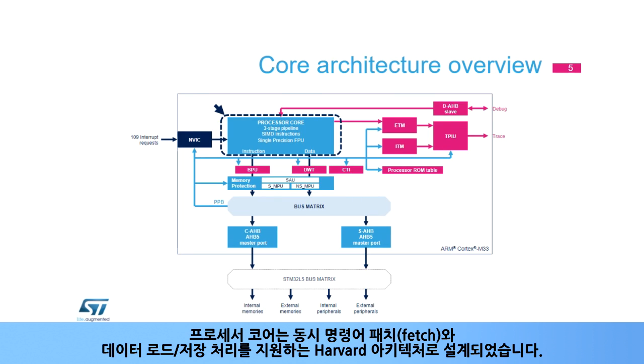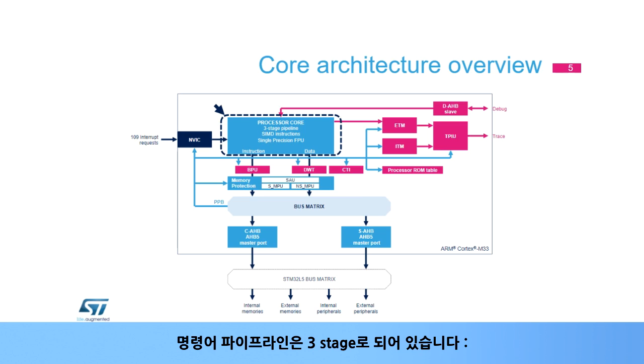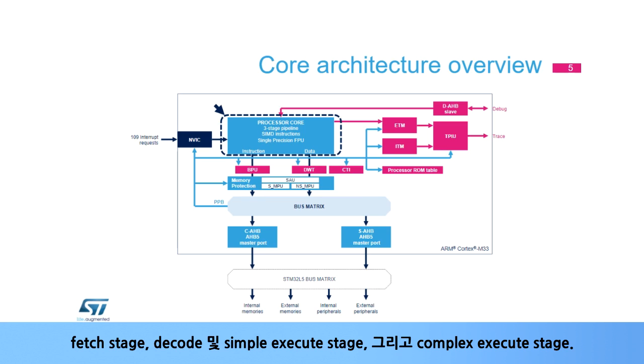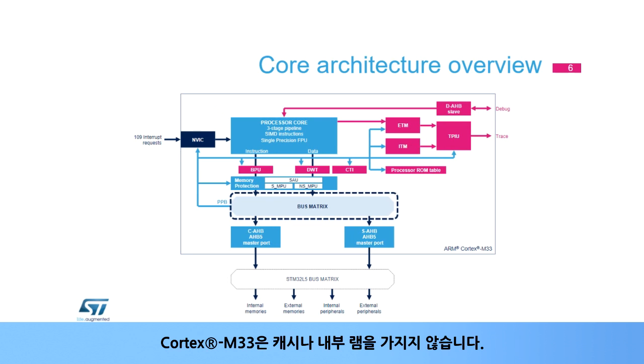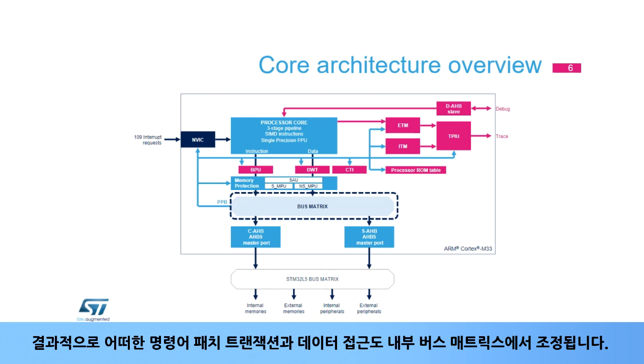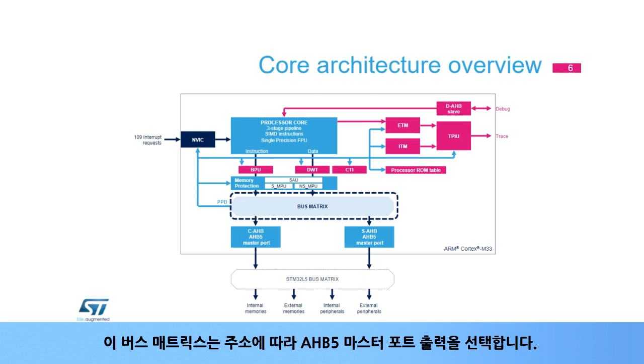The processor core implements a Harvard architecture supporting concurrent instruction fetch and data load/store transactions. The instruction pipeline features three stages: a fetch stage, a decode and simple execute stage, and a complex execute stage. Most arithmetic operations only take two clock cycles to execute. The Cortex-M33 has neither a cache nor internal RAM; consequently, any instruction fetch transaction and data access is steered to the internal bus matrix, which selects the output AHB5 master port according to the address.